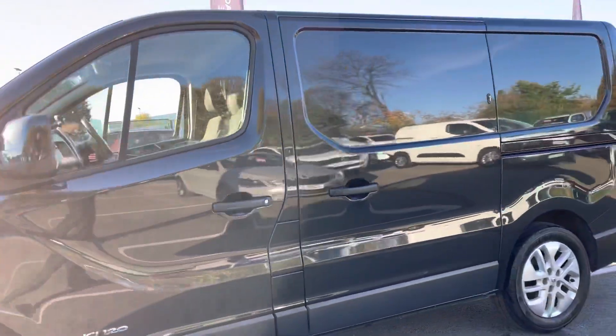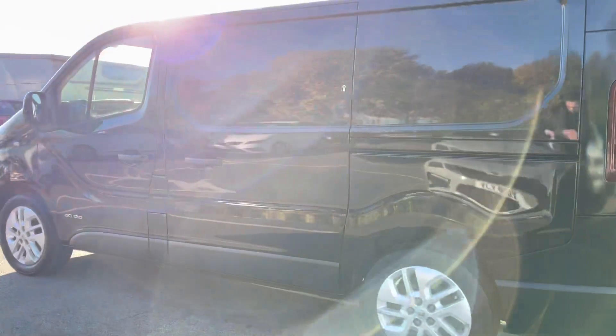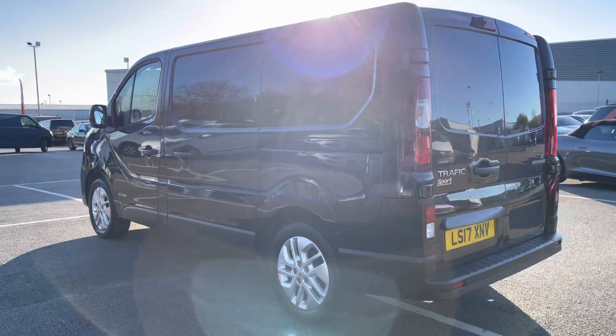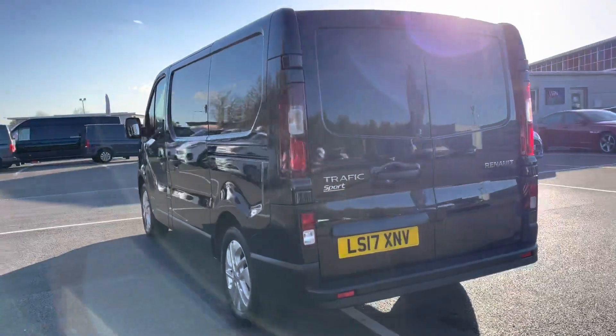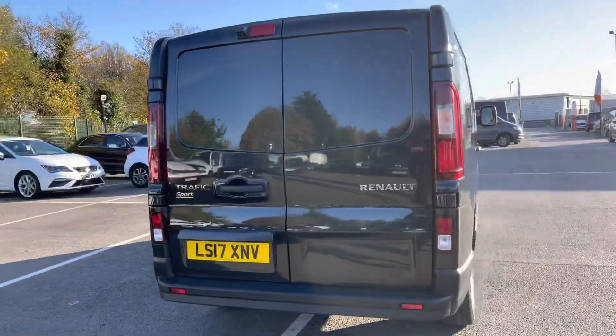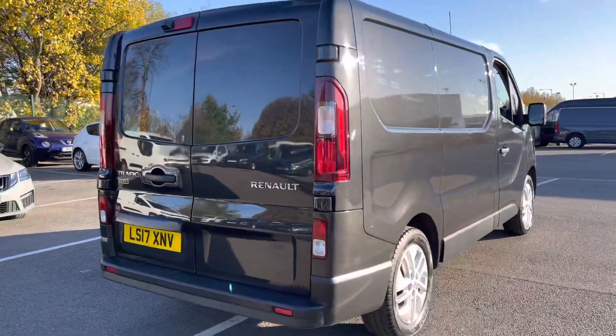This particular vehicle, as you can see, is finished in pearl black. The bodywork does appear to be in good condition. As we continue our walk around the rear, you may have noticed that there do not appear to be any dents or scrapes on any part of the bodywork, which is always a nice addition.